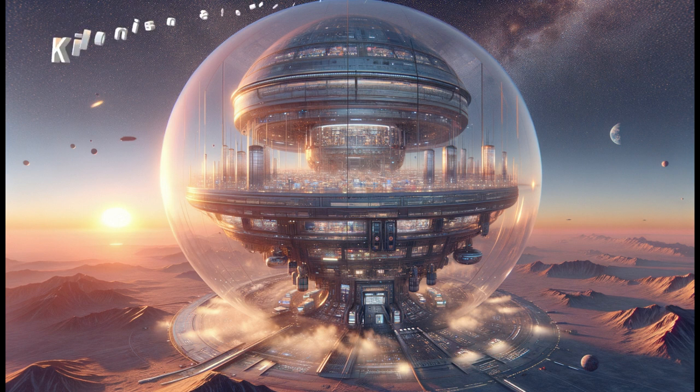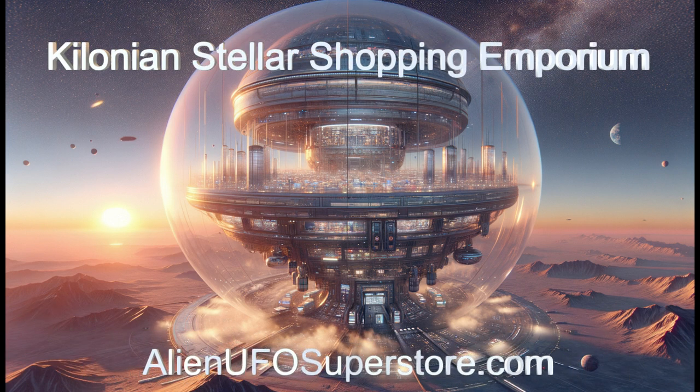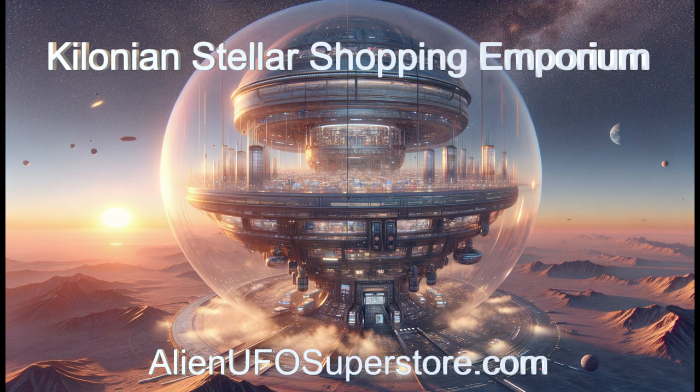Eventually, you may be able to visit the Colonian Stellar Shopping Mall. But for now, follow the link in the description below for more information.